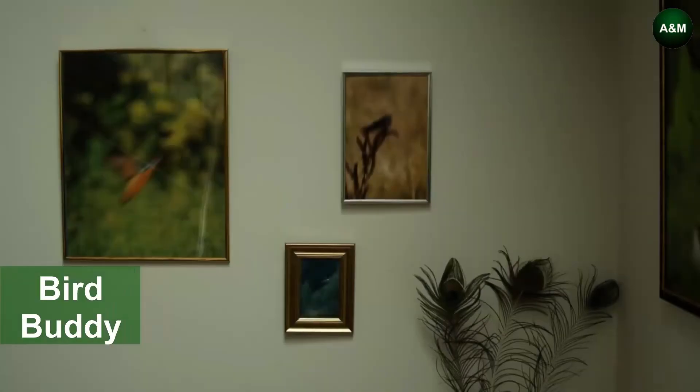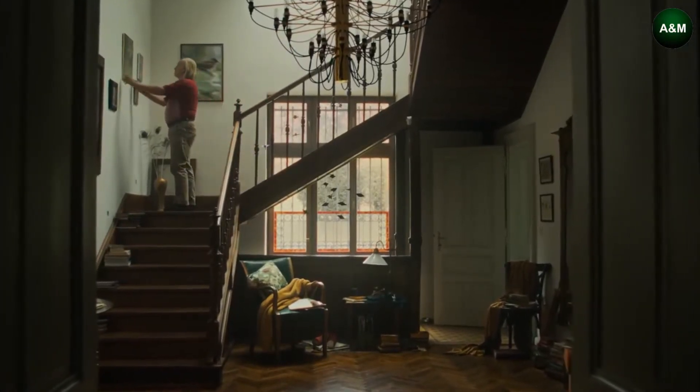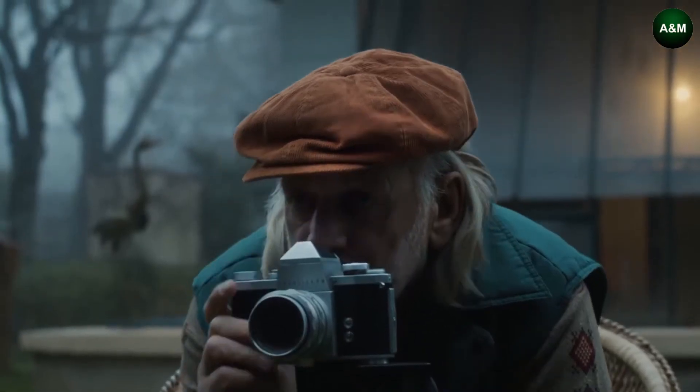Bird Buddy is the smart bird feeder that notifies you of feathered visitors, takes their photos, and organizes them in a beautiful collection to admire and easily share. Bird Buddy will notify you whenever a bird stops by — it's one of those rare notifications that actually makes you feel better, not worse.